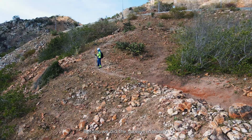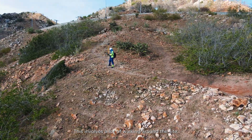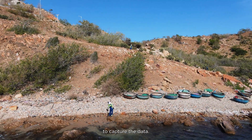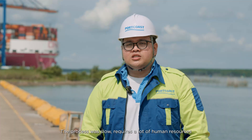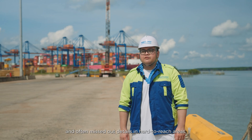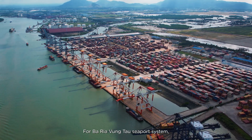Before, we did the surveys manually. This involved a lot of walking around the site, carrying heavy equipment, and using basic tools to capture the data. The process was slow, required a lot of human resources, and often missed details in hard-to-reach areas.